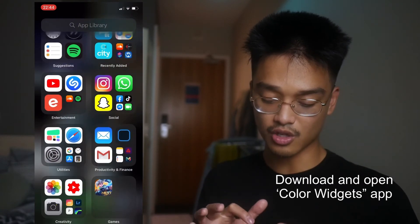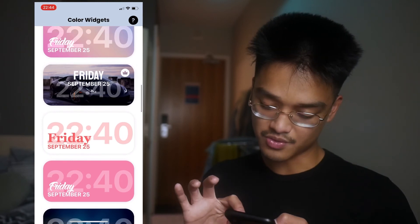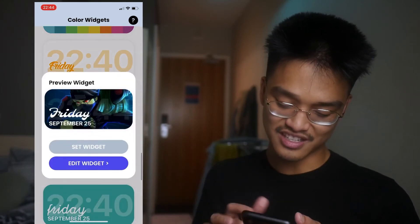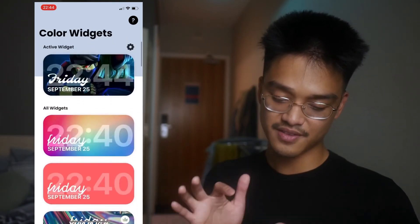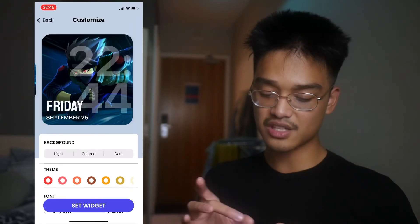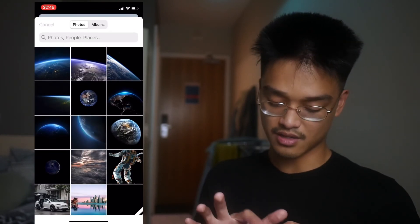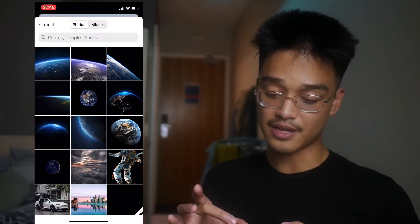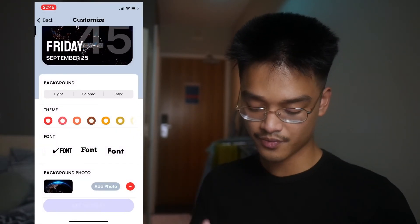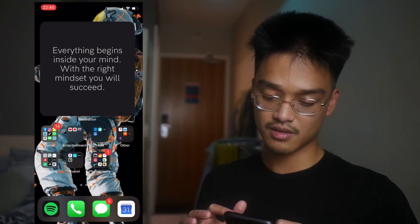To add a photo/color widget, open up Color Widgets. You have lots of nice options to choose from — some are premium with a crown, but you don't need those. Let's go for Kakashi and set this widget. Now it's set. If you want to change the photo, go to 'Add Photo,' pick from your album — I've been experimenting with different photos but ended up liking this space one, which I got from Google. Then set widget, and boom — you're done.